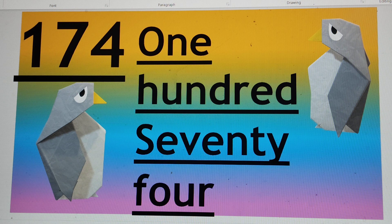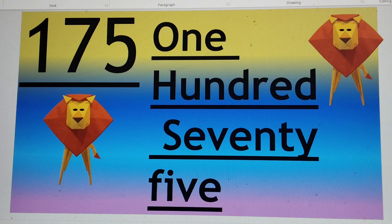Next number is 175. O-N-E 1, H-U-N-D-R-E-D 100, S-E-V-E-N-T-Y 70, F-I-V-E 5. 175.